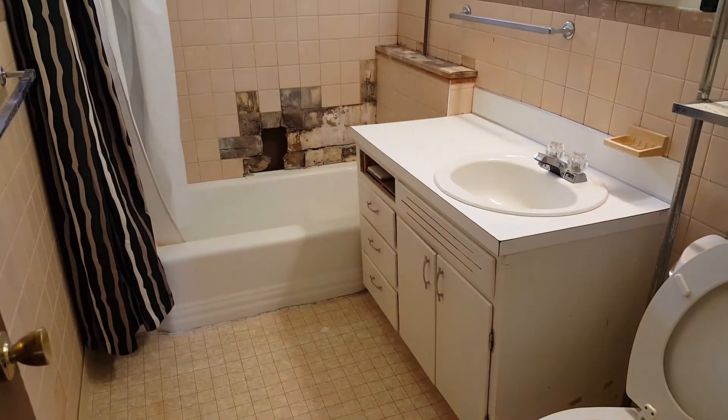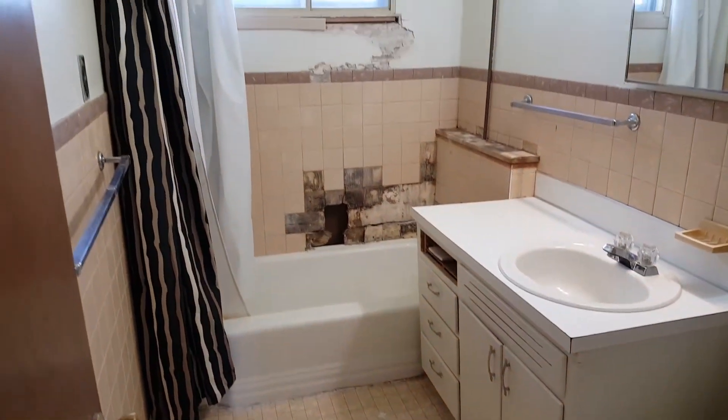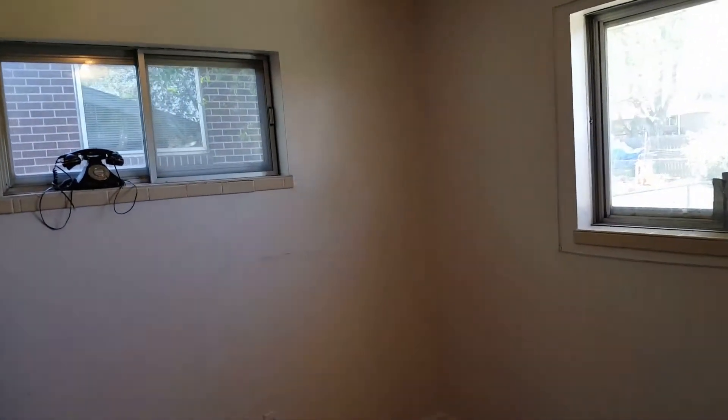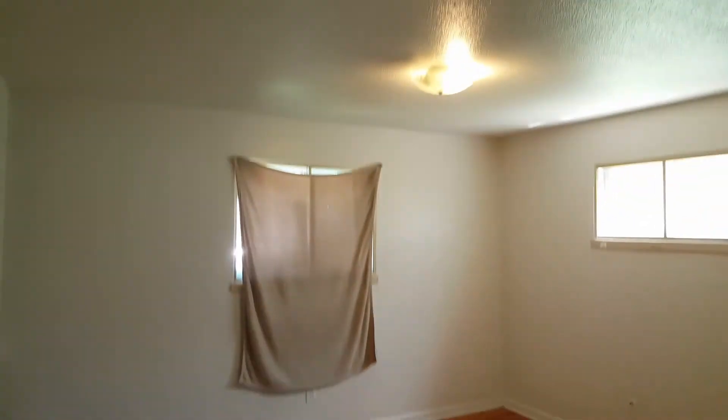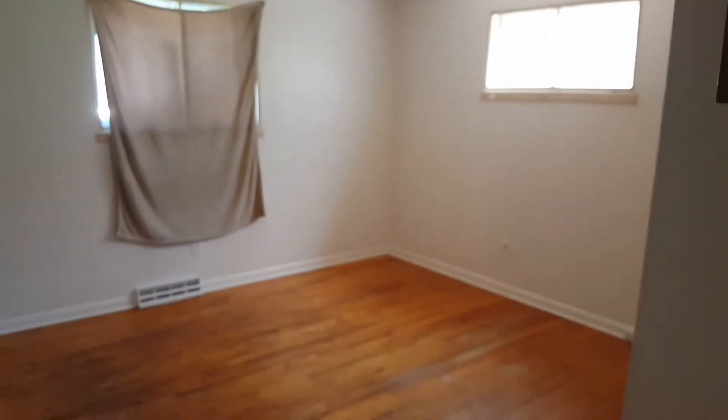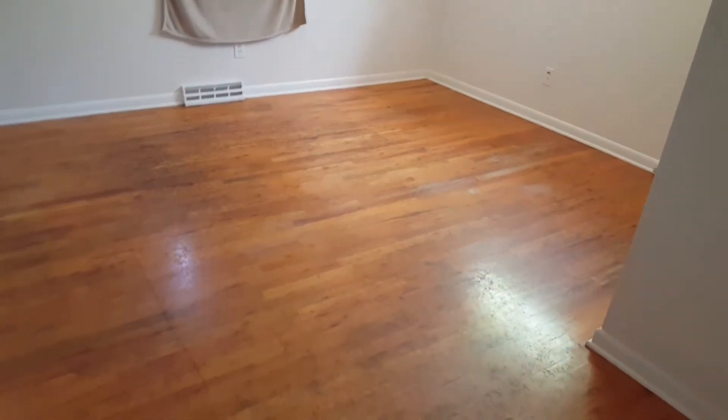We'll probably put in a new vanity, new tub, new tile. There are two bedrooms up and one bedroom down, but we can probably fit another bedroom in the basement to make it a four-bedroom, two-bath. We'll replace all the light fixtures — they're all pretty old. The windows are the old aluminum type.